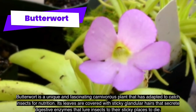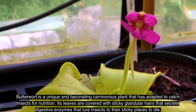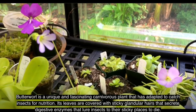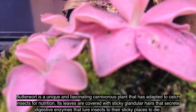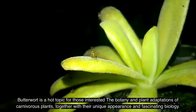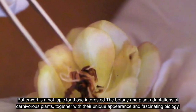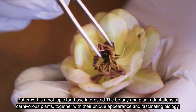Butterwort is a unique and fascinating carnivorous plant that has adapted to catch insects for nutrition. Its leaves are covered with sticky glandular hairs that secrete digestive enzymes, luring insects to their sticky surface. Butterwort is a popular topic for those interested in botany and carnivorous plant adaptations, with its unique appearance and fascinating biology.